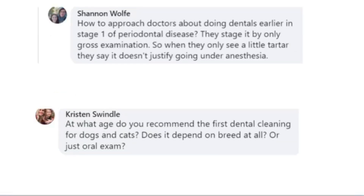How do you approach doctors who are doing dental procedures and still staging by gross examination only? That's a majority, and it's a big paradigm shift that we're trying to get rolling — it's going to be a slow paradigm shift, but it absolutely needs to happen. This video by Dr. Beckman will illustrate that.